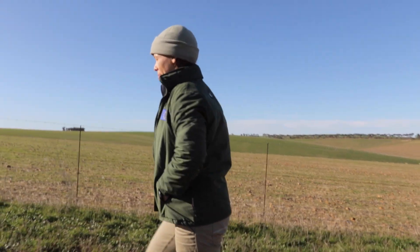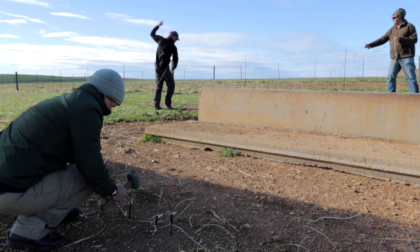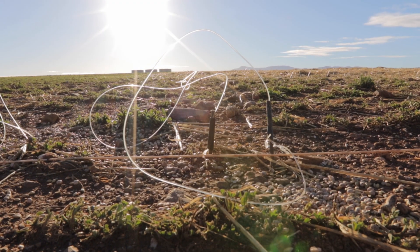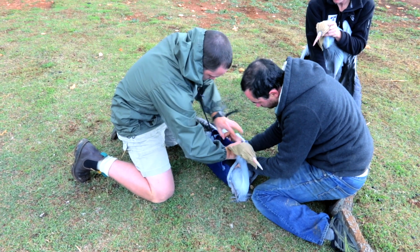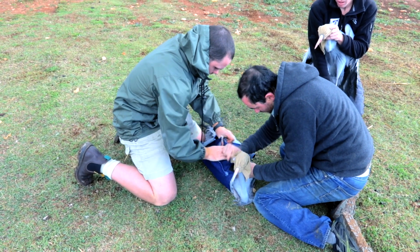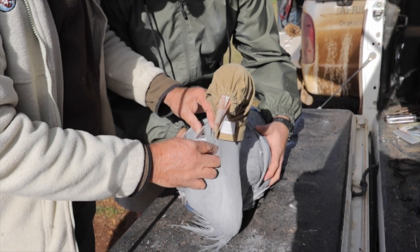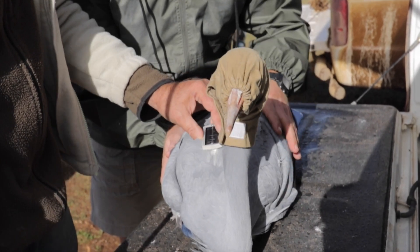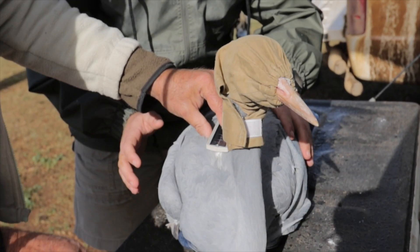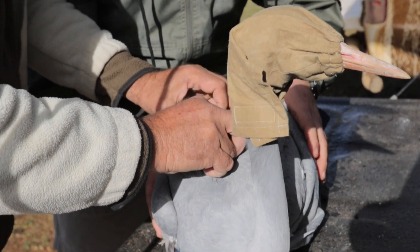Our colour ringing program, which has been operating in partnership with CapeNature and the Overberg Crane Group for the last 25 years or so, has given us an idea of broad-scale movements and how blue cranes move at a broad level through re-sightings of ringed individuals. But the satellite tracking will allow us to really look at how birds move daily through this Western Cape landscape.